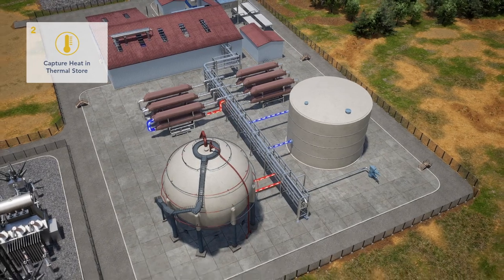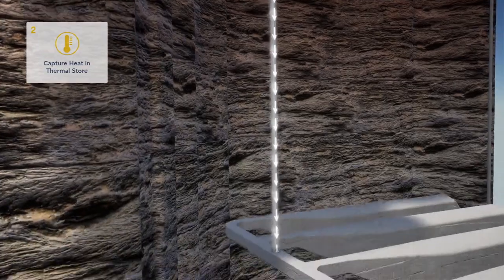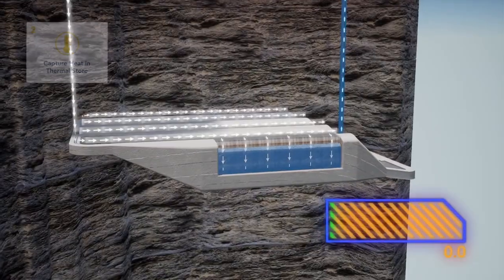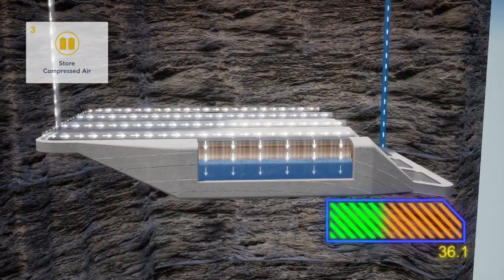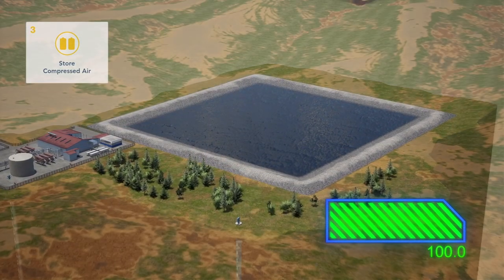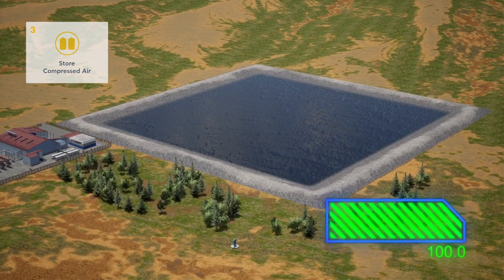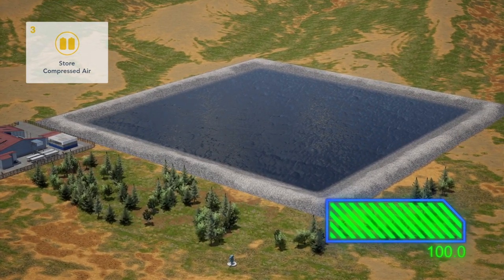Once the heat is extracted, the compressed air is sent underground and stored in purpose-built caverns where it is hydrostatically compensated, displacing water up the shaft and into the closed-loop reservoir. The system is now fully charged, capable of delivering power on demand over a standby period ranging from hours to days.